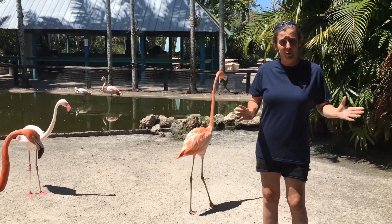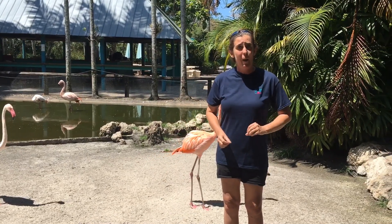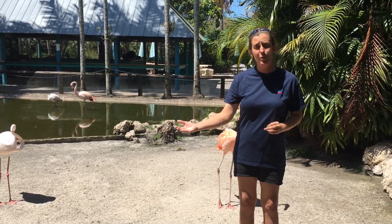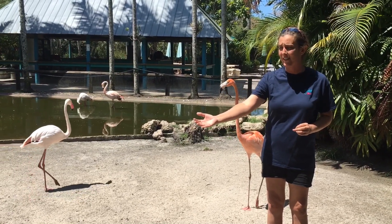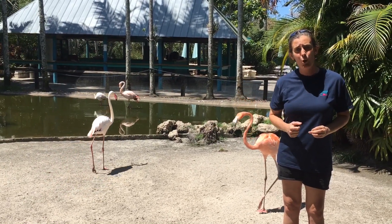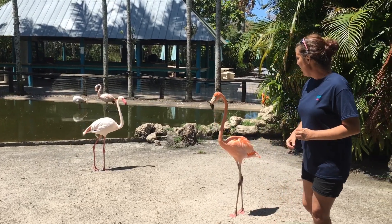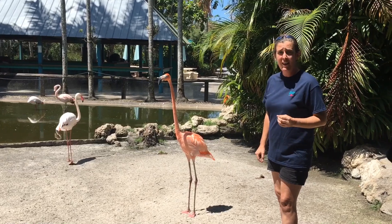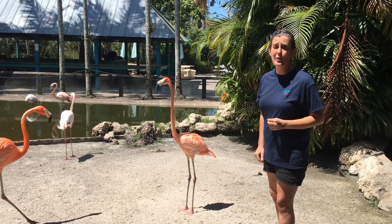When flamingos are born, believe it or not, they're white. But then they turn gray, and then eventually they turn into the beautiful pink color you see here at about three to four years of age.